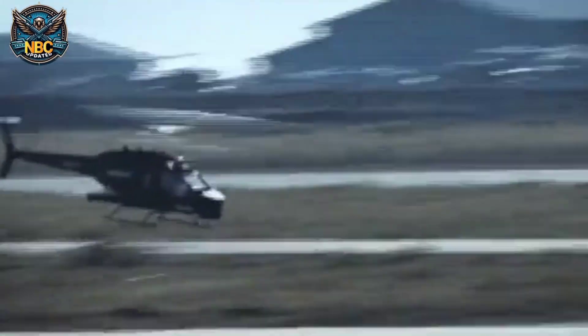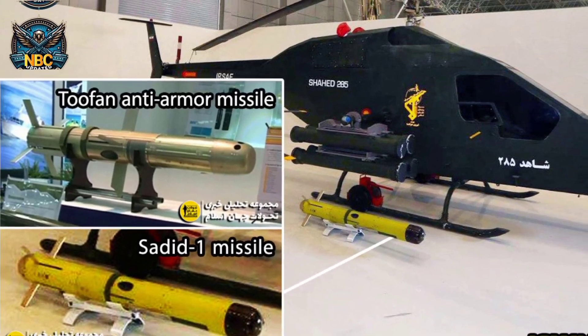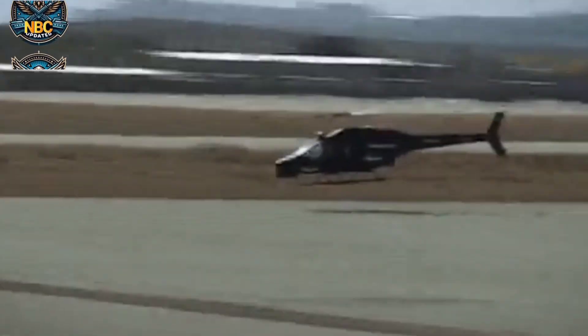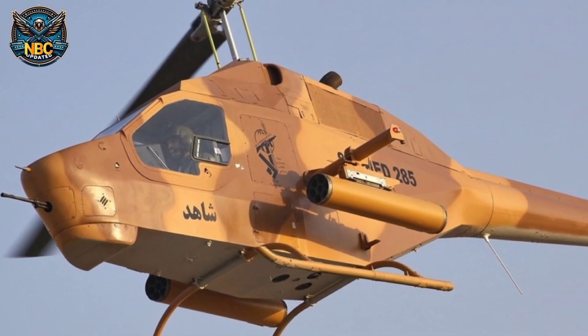The helicopter is 11.84 meters long (38 feet 10 inches), 2.78 meters wide (9 feet 1 inch), and 3.47 meters high (11 feet 5 inches). The main rotor diameter is 10 meters. Instead of two pilots like other attack helicopters, the Shahed 285 is operated by a single pilot.